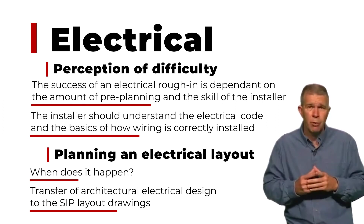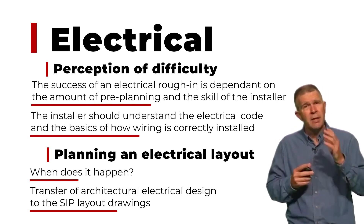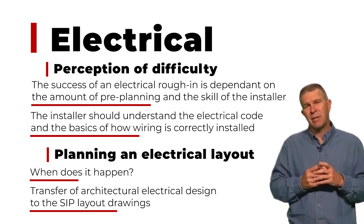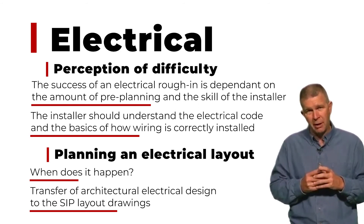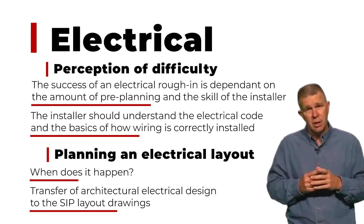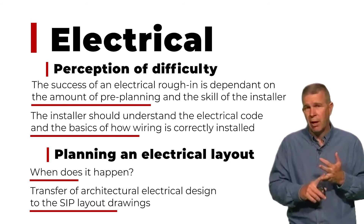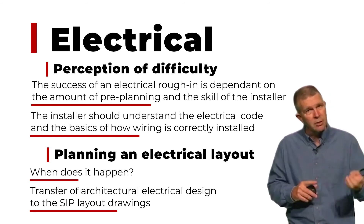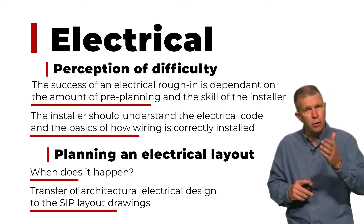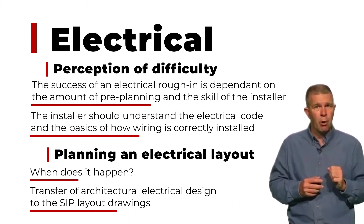The best trained installers will leave a package that allows the electrician to move seamlessly through that project. Having been on a number of projects where we've worked with electricians and trained them and shown them how we've worked with the system, they walk away realizing that in some cases they can actually wire a SIP house not just as fast but even faster than a stick frame house. They don't have to drill studs, they don't have to staple wires — a lot of steps are eliminated if you, the builder and the installer, have done the things you need to do to make it work properly.